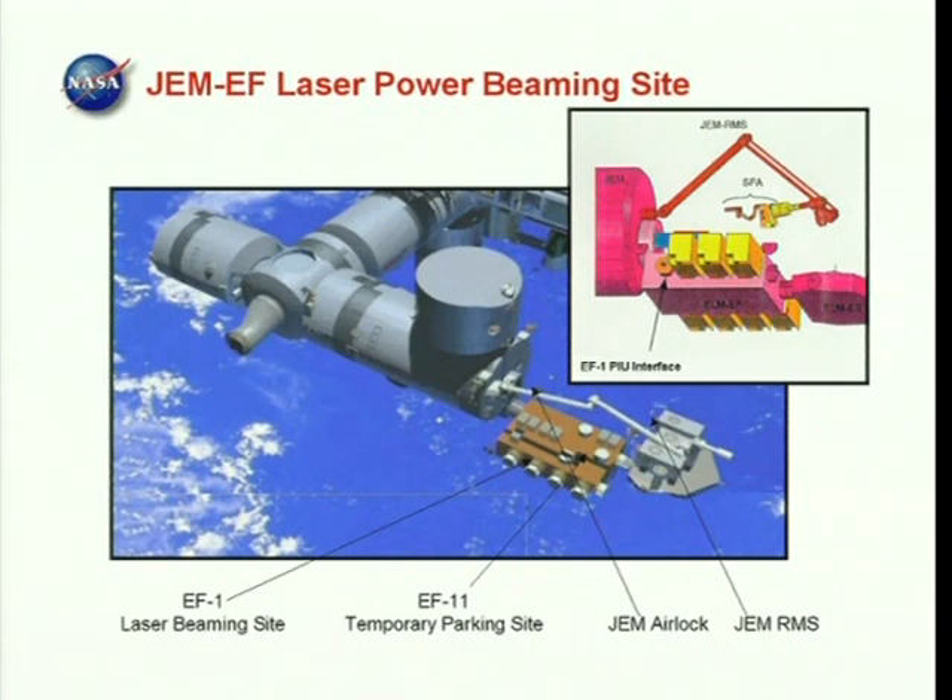After the ISS power transmission demonstration, the laser is removed from the JEM back porch and is returned to Earth on a later shuttle flight. Installation and removal from the external ISS site is done by the Japanese robot arm and does not require EVA by astronauts.